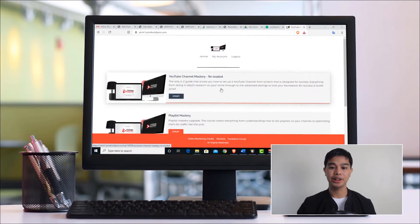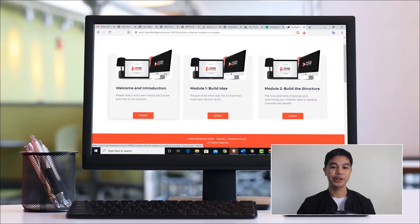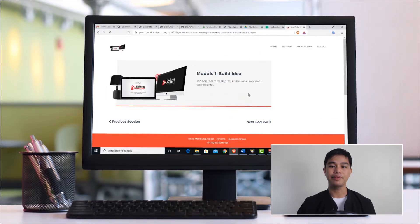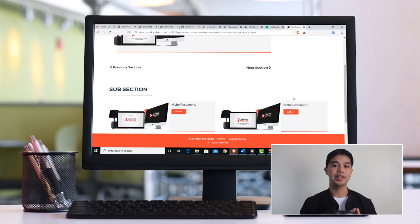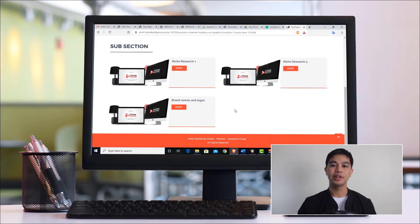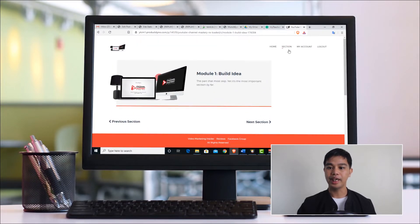Going into YouTube Channel Mastery, here are the modules inside. The first is a welcome and introduction video. Then Module 1 is about building your idea — this is probably the foundation and most important part of the program because you really need to spend time choosing your niche. Adam showed a way to choose a niche that will really work for you, so you don't waste time building a channel only to find out later it doesn't work.